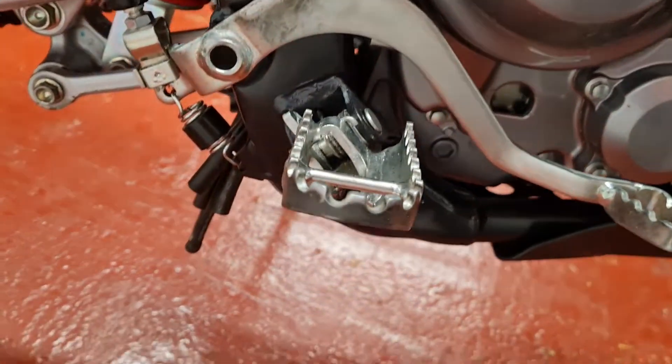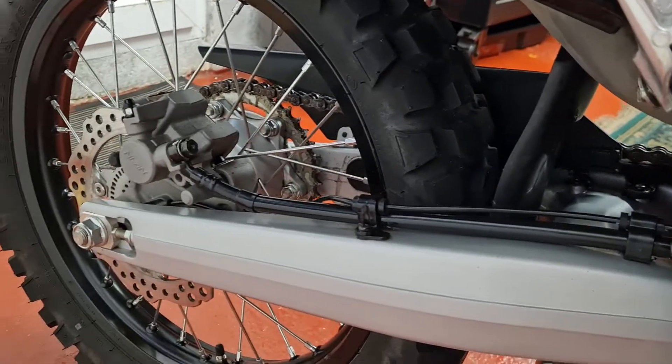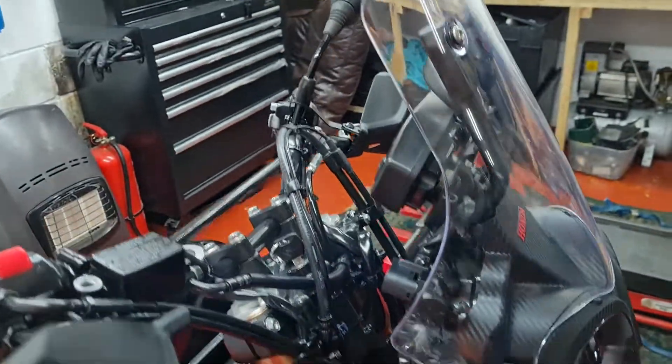Just a little bit of rub on the graphics there, and again on the brake lever — a little bit of boot rub. But it's certainly not been thrashed around off-road.